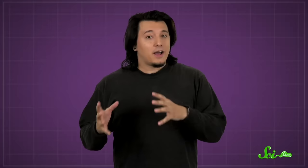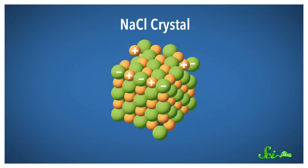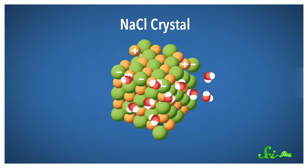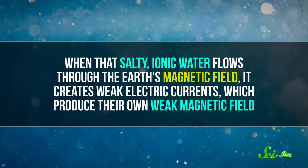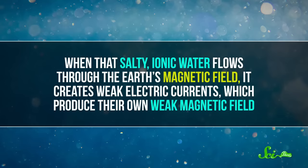Any flow of charge in a single direction can create a current and a corresponding magnetic field. Where there's current, there should be a field. And it just so happens that our oceans contain a heck of a lot of charge in the form of ions. Ocean water is salty because it contains minerals, like sodium chloride. But those minerals dissolve in the water — the sodium and the chlorine separate from one another into a positively charged sodium ion and a negatively charged chlorine one. And other minerals behave in similar ways. The charge from a single ion is minuscule, but the oceans contain a lot of salt. And when that salty, ionic water flows through the Earth's magnetic field, it creates weak electric currents, which produce their own weak magnetic field.